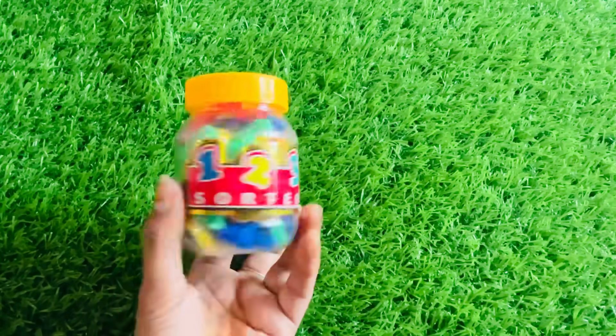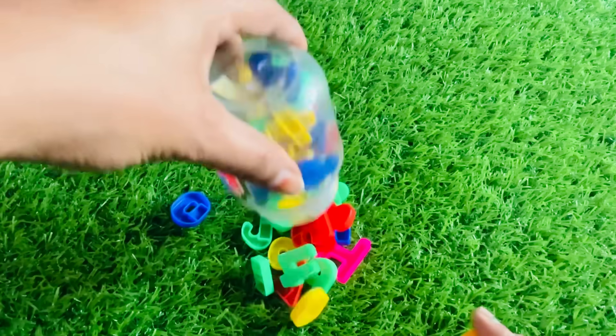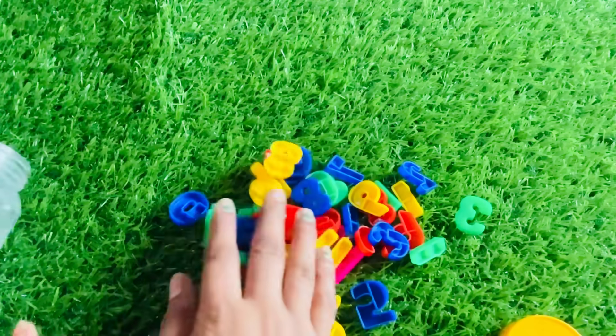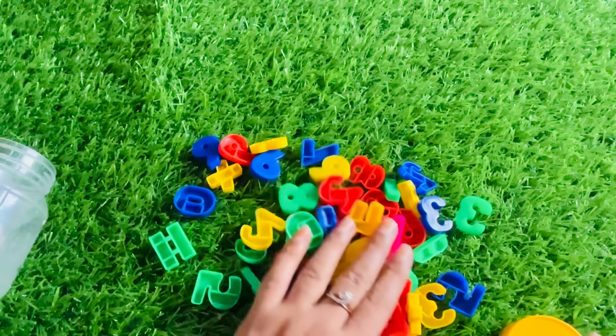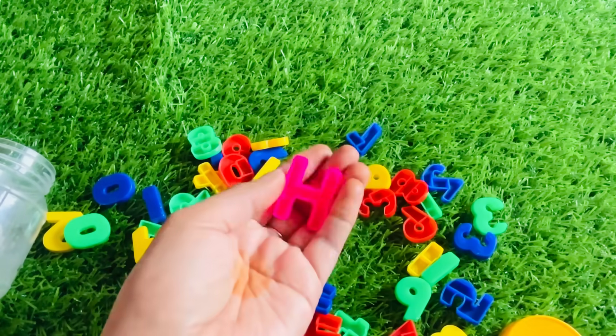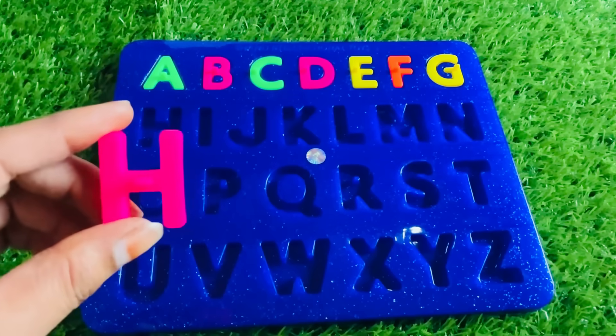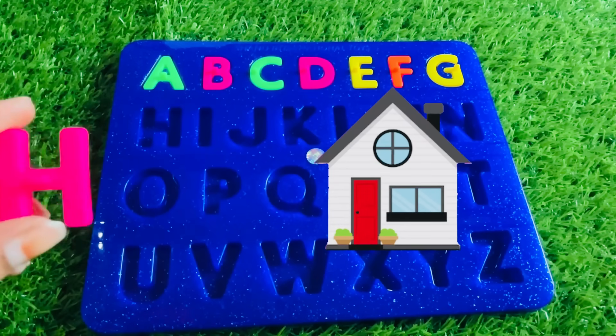Now we have a beautiful box of numbers. Let's open. Here are some numbers in different colors. We got letter H from here. H is for house. Let's put H right here.